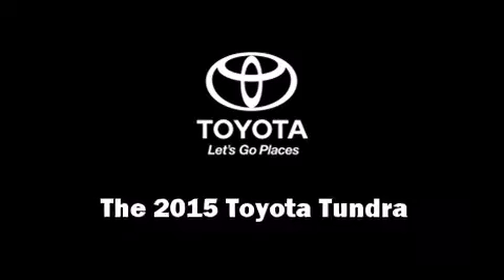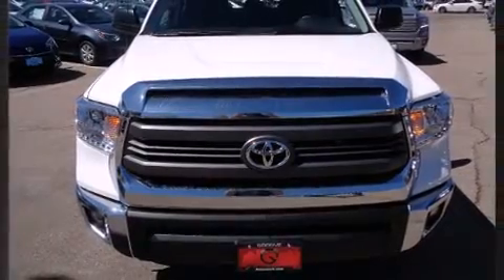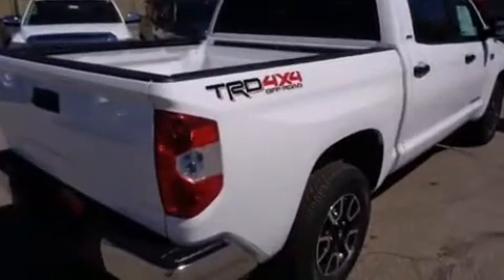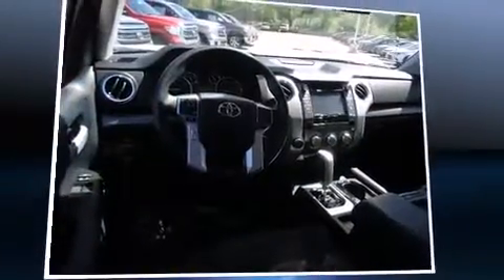Take command of the road in the 2015 Toyota Tundra. Under the hood, you'll find an 8-cylinder engine with more than 350 horsepower, providing a smooth and predictable driving experience. Well-tuned suspension and stability control deliver a spirited yet composed ride and drive.